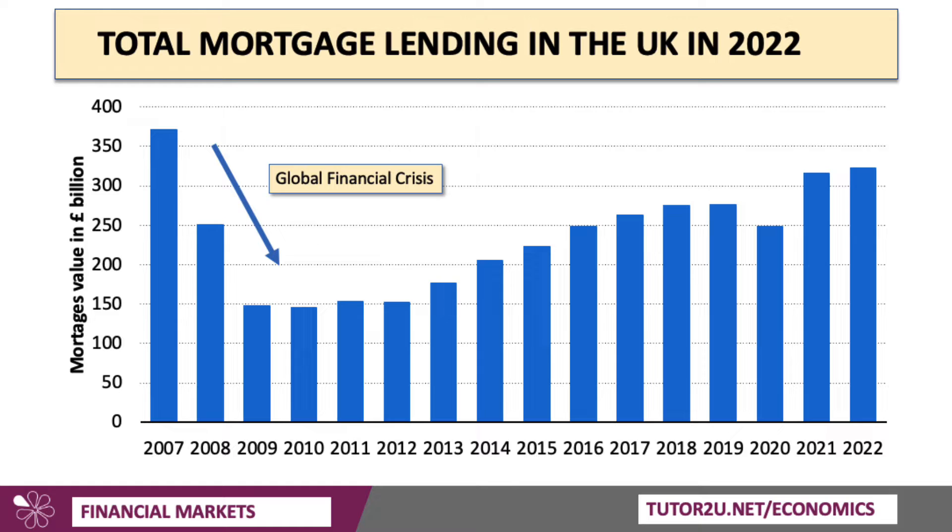This is the total amount of mortgage lending in the UK. We can see there are hundreds of billions of pounds in mortgage lending each year. It fell quite sharply in the global financial crisis, then picked up again, dipped once more during the pandemic, but again rising in 2021–2022 — just over £300 billion of mortgage lending per year in the UK.